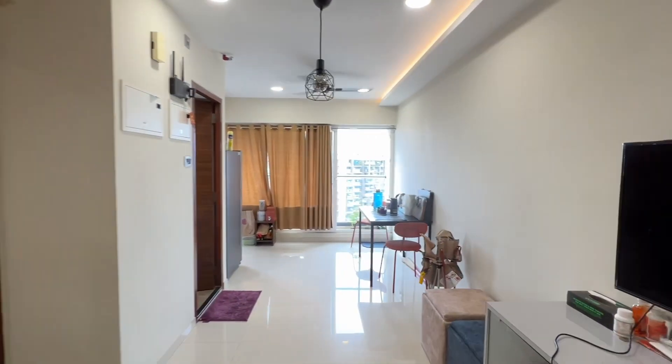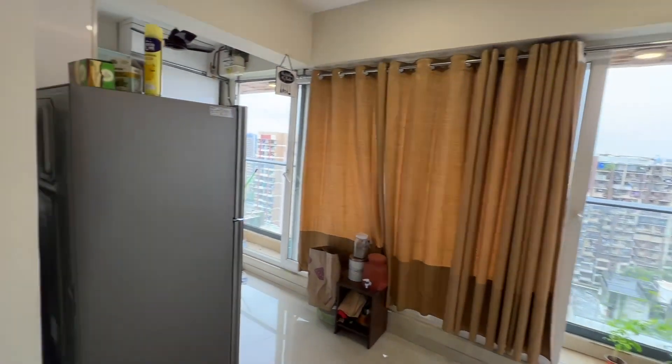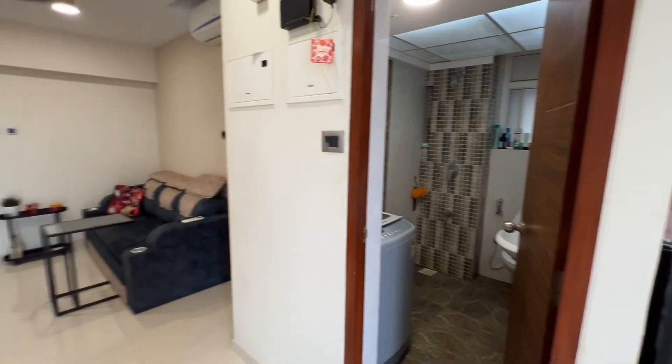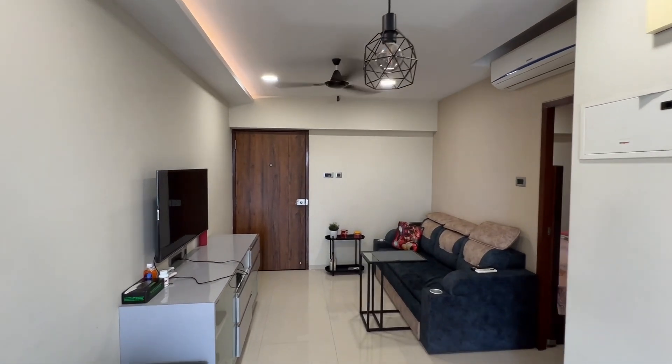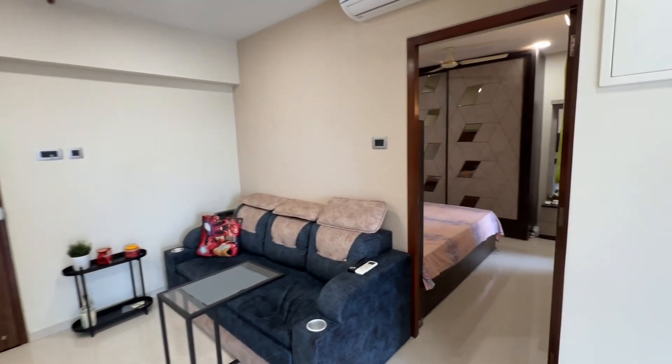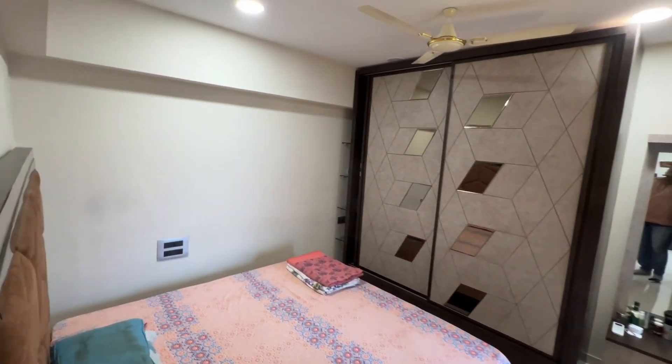Hello everyone, this is Samir Ansari and today I'm back with a 1 BHK flat which is entirely furnished in Kurla East, very close to BKC. This property is a 1 BHK flat which comes with balconies.